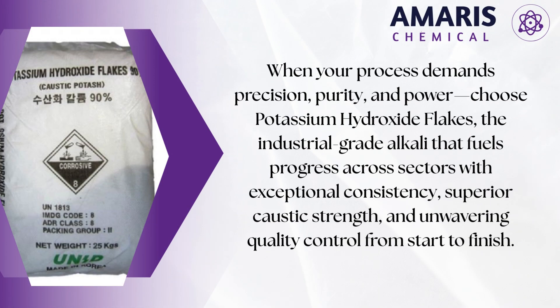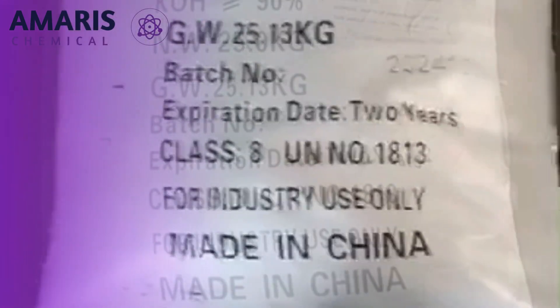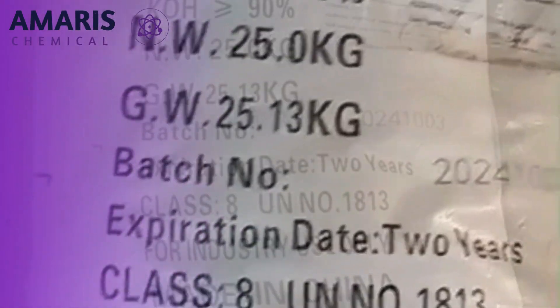Beyond these applications, potassium hydroxide flakes play an essential role in pharmaceuticals, agriculture, battery production, and laboratory research.